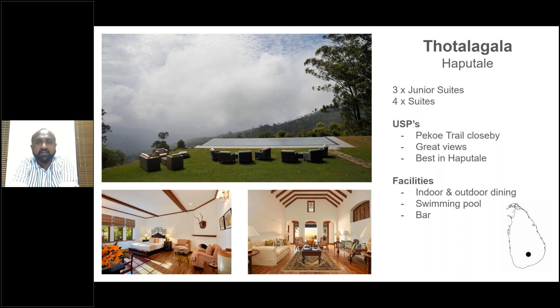Haputale comes before Ella. In Haputale, the only high-end option is Thotlagala, with two room categories: junior suites and suites. I would go for the suites as they are a bit bigger — we know the exact room numbers we want clients in. Haputale is one of the highest points in Sri Lanka and you can sometimes see the ocean from these hills. The pool is not heated. One of the Pekoe Trail routes passes very close to Thotlagala.